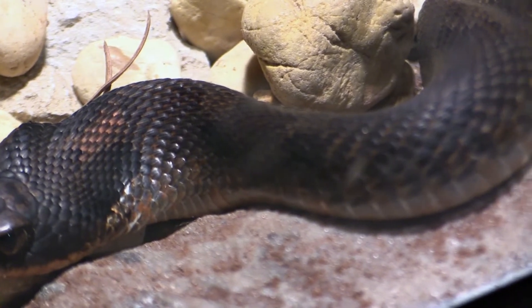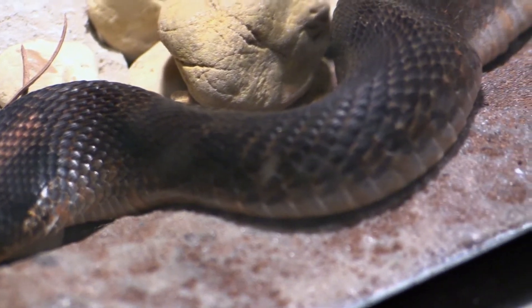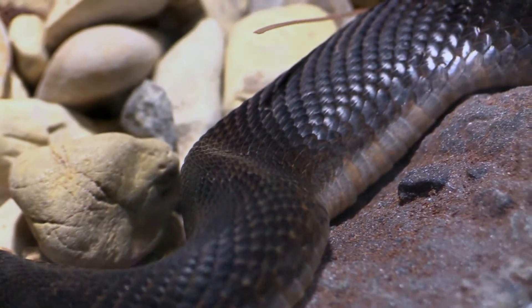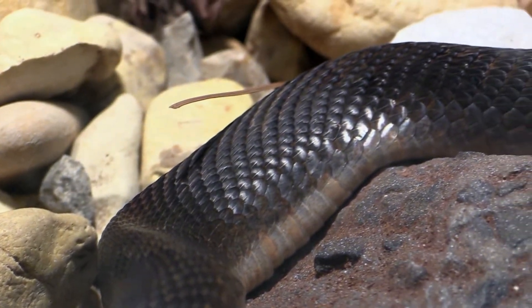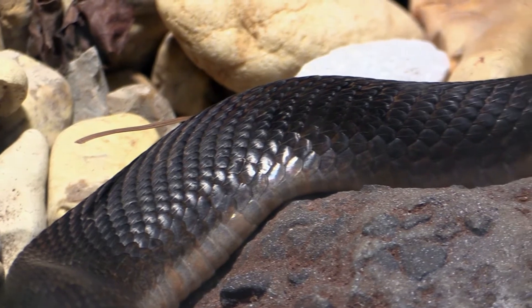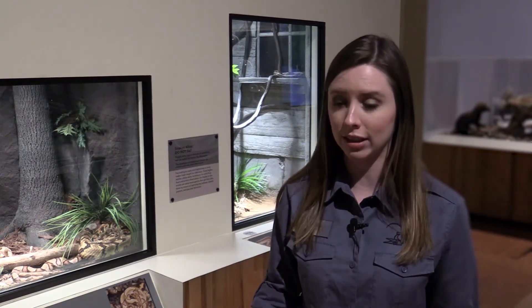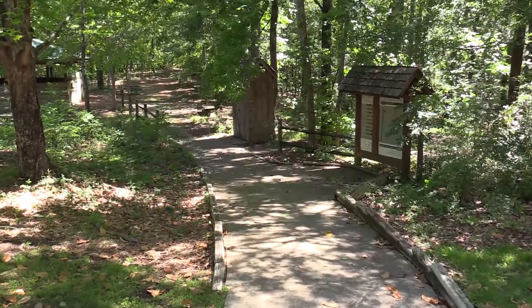If we come across and step on them, unlike a rattlesnake they don't have anything they can warn us with — and that's when we get bitten. Snakes don't have ears so they can't necessarily hear us, but they can feel our vibrations and movements. So when you're walking through the woods, on trails, or anywhere with high grasses that aren't regularly maintained, be aware of your footing and your surroundings at all times.